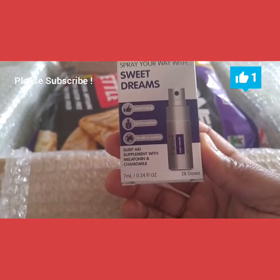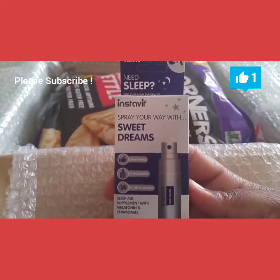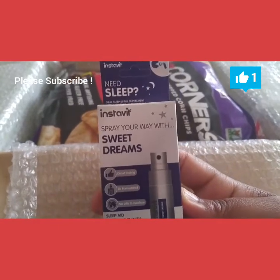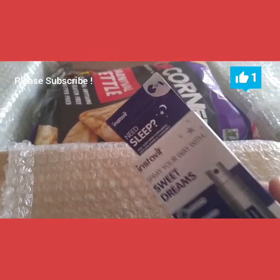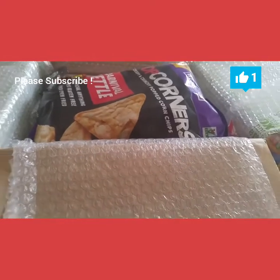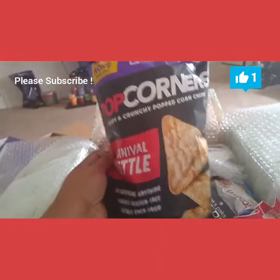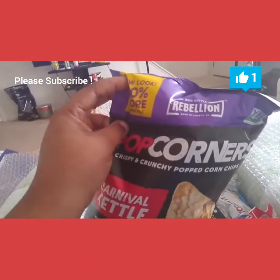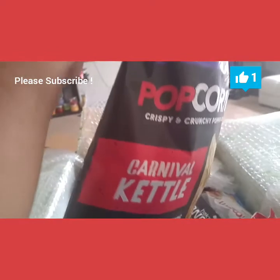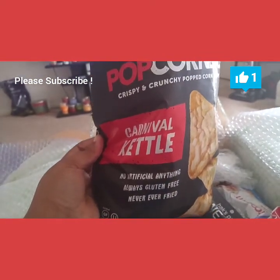The first thing I'm picking out of the box — wow, it's a huge bag of Popcorners! It's 40% more — a bigger bag. Wow, this bag is humongous! It's carnival kettle flavor, and the price for that is $3.29. Sorry, I always have trouble keeping my hands still when I'm holding something.